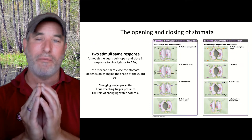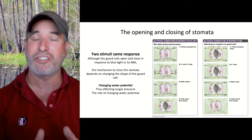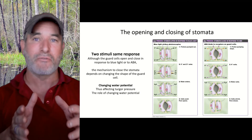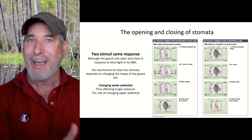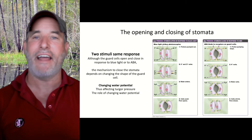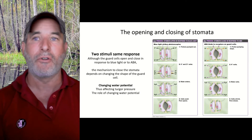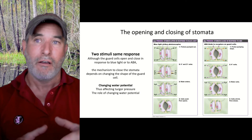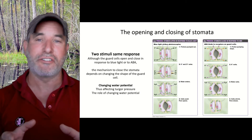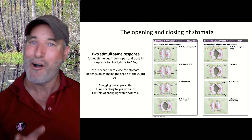We want to either open or close the stomata using two stimuli, and we're going to change the shape of the guard cells. The way we change the shape of the guard cells is by altering water potential. The way you change water potential is by changing your electrolyte balance. No plant can actively pump water — you move water around by changing water potential. Water flows from high to low potential. If you want to add water to your cells, you lower the water potential and the cell will swell up. If you want your cells to get smaller, you increase water potential and water will exit the cell.